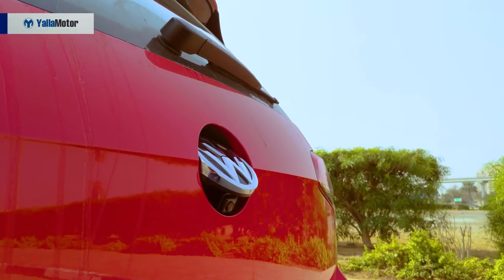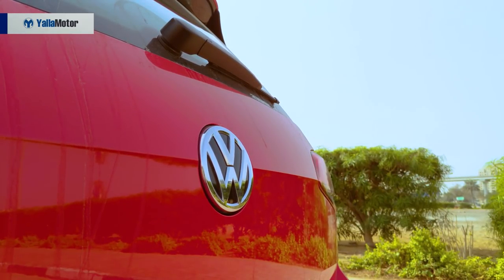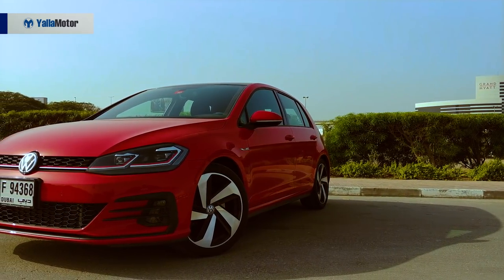The car shown here is in Tornado Red, but you can also get it in black, ruby, and white — though any other color will cost you extra.